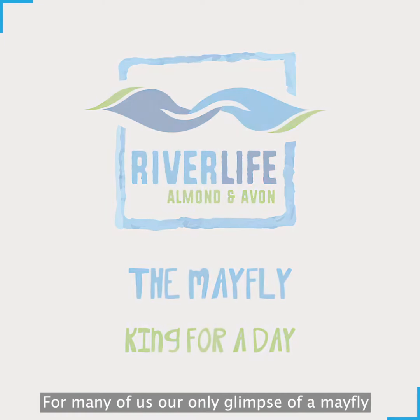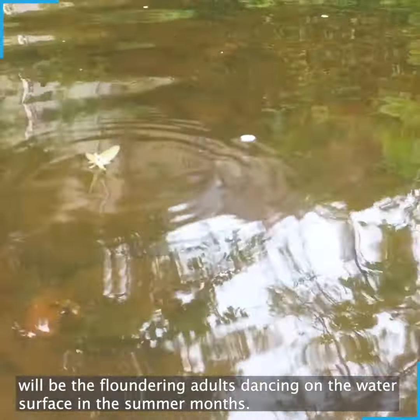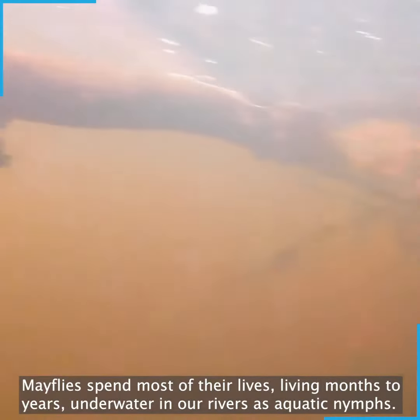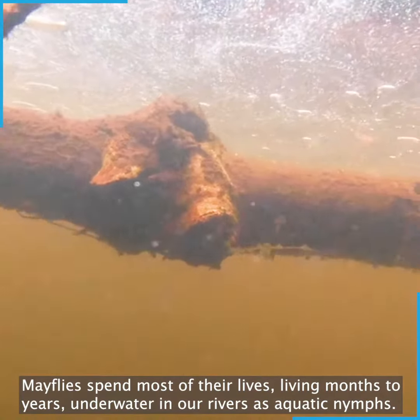For many of us, our only glimpse of a mayfly will be the floundering adults dancing on the water surface in the summer months. However, this marks the end and the shortest stage of their life cycle. Mayflies spend most of their lives living months to years underwater in our rivers as aquatic nymphs.